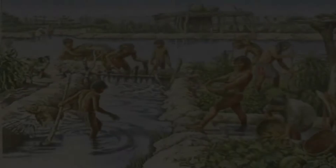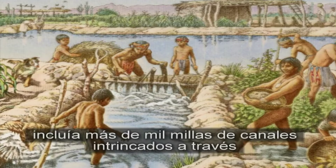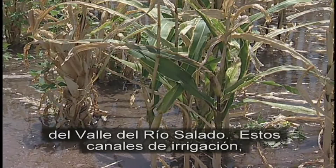El vasto sistema de canales Jujucam incluía más de 1,000 millas de canales intrincados a través del valle del río Salado. Estos canales de irrigación, construidos durante varios siglos, permitieron a los Jujucam cultivar miles de acres en el desierto de Sonora.